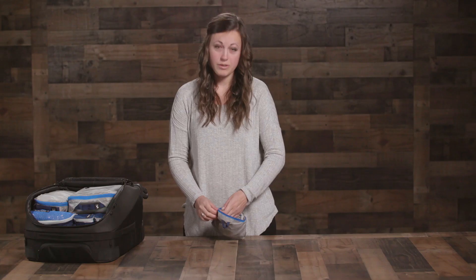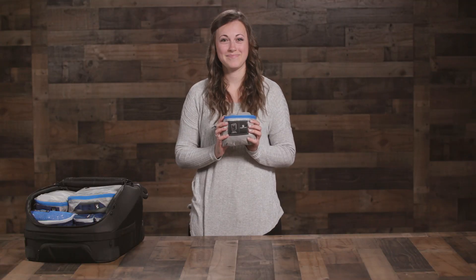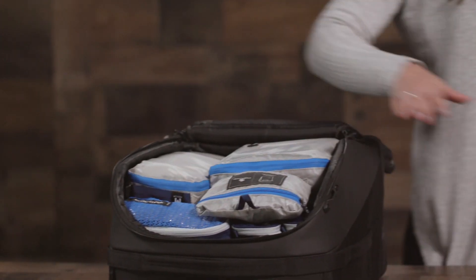It's built from a super durable ripstop fabric, making it super lightweight. The Pack It Isolate laundry sack is responsibly built and covered by our lifetime warranty, so it will outlast every adventure on your bucket list.